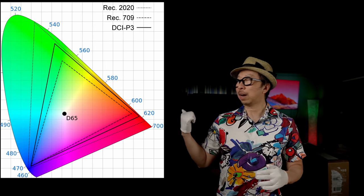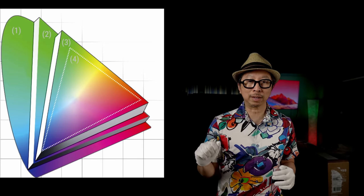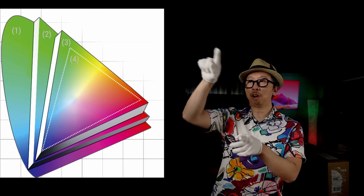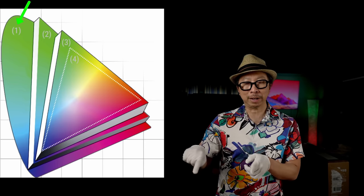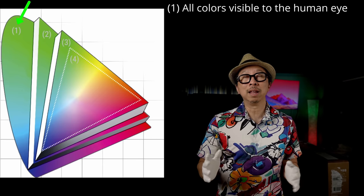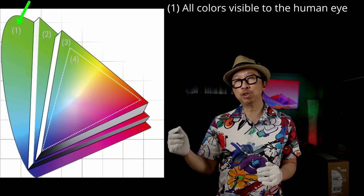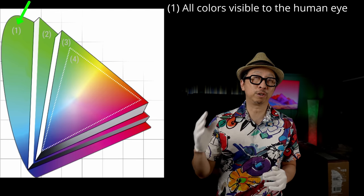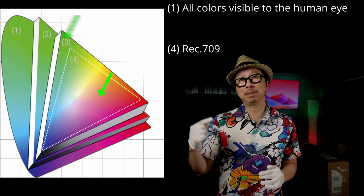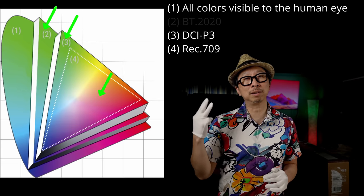If you look at this diagram — I've linked everything below — this is from a German website and I like the way they displayed it. You see three triangles. The large color space on the outside is what your eyes are capable of seeing. Within that, you see three triangles, each representing a different color space. The smallest one is Rec.709, the next is DCI-P3, and the largest triangle is BT.2020.